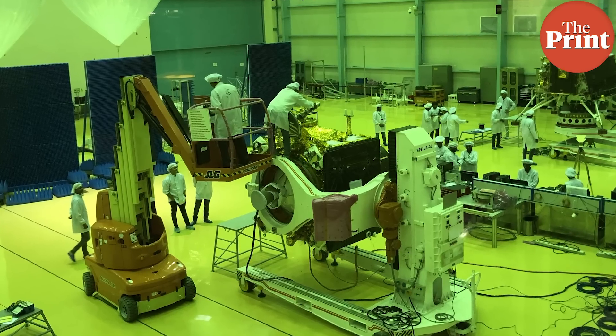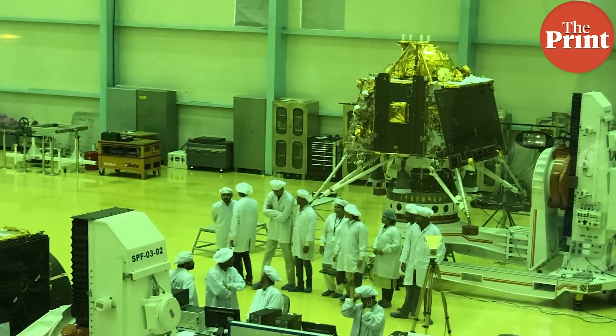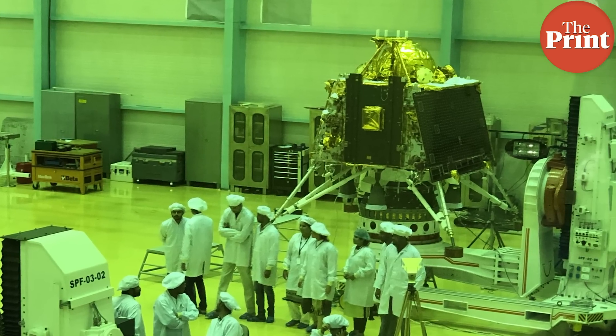The spacecraft consists of three components: an orbiter, a lander, and a rover. The orbiter will stay in orbit around the moon. The lander will make a soft landing on the lunar surface, and the rover would then move for about 500 meters.